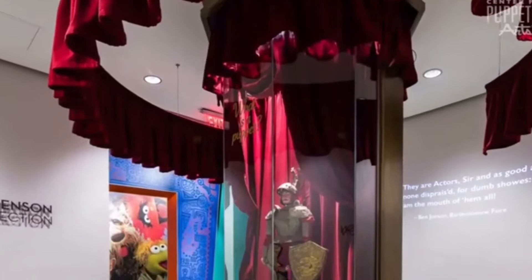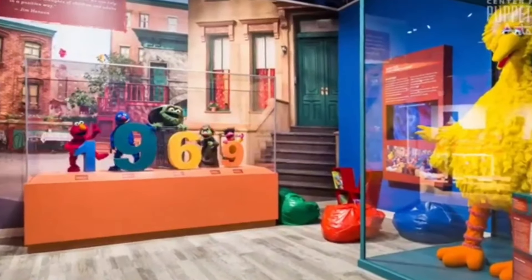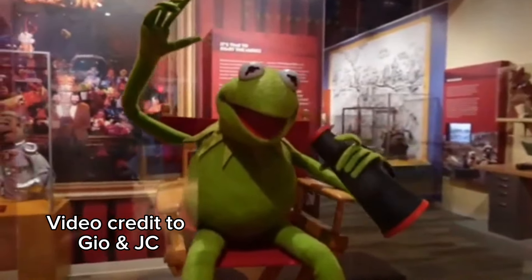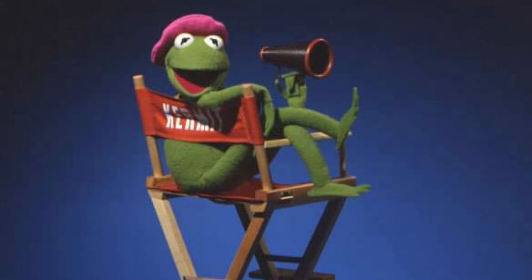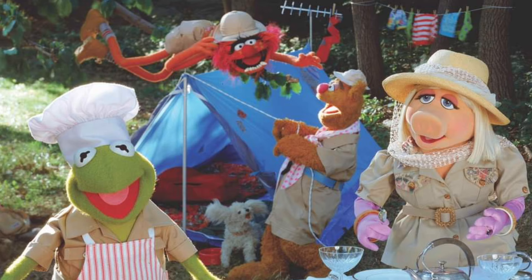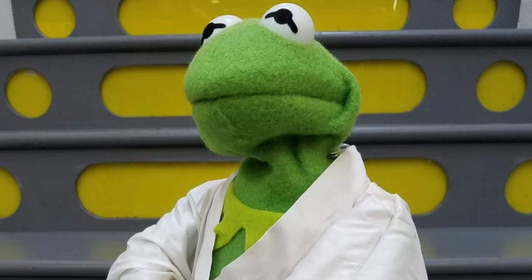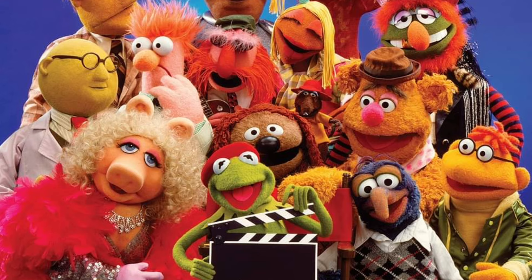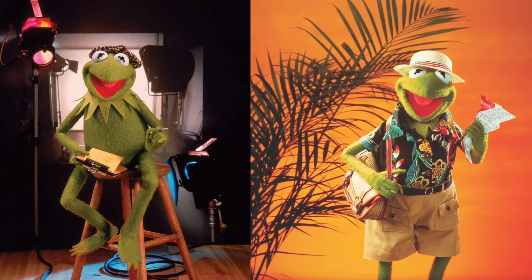Kermit is also currently on display at the Center for Puppetry Arts Museum in Atlanta, Georgia, as part of their Jim Henson Collection Gallery. This particular Kermit photo puppet design dates from the mid-1970s and was built by the Jim Henson Puppet Workshop. A photo puppet is a puppet character made and designed just like a regular puppet, except you can't operate or puppeteer it — it's more of a glorified statue that you can move and pose. These photo puppets are used for photos, such as wide shots where you can see a character's feet and legs without needing a visible puppeteer.